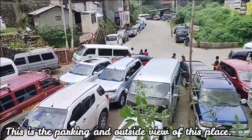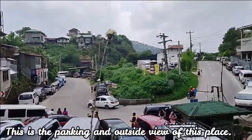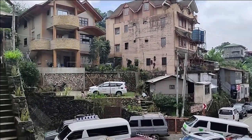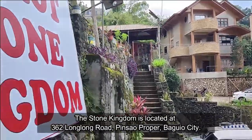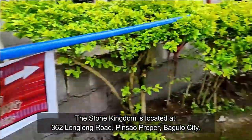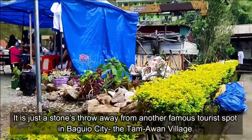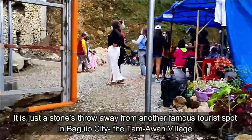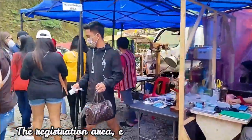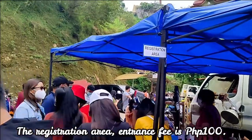This is the parking and outside view of this place. The Stone Kingdom is located at 362 Long Long Road, Pinsal Proper, Baguio City. It is just a stone's throw away from another famous tourist spot in Baguio City — the Tamawan Village.